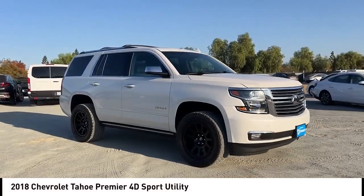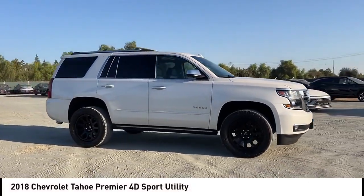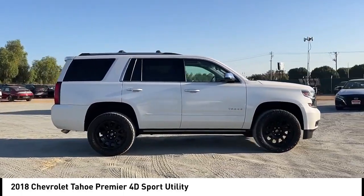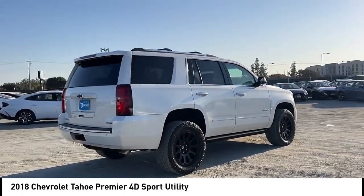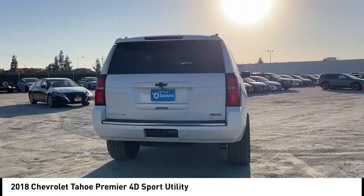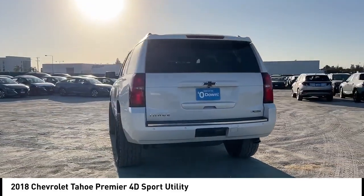Stop by and take a look at the 2018 Tahoe. Tahoe has been the best-selling sports utility vehicle, accounting annually for more than 25% of all full size SUV registrations in the United States.